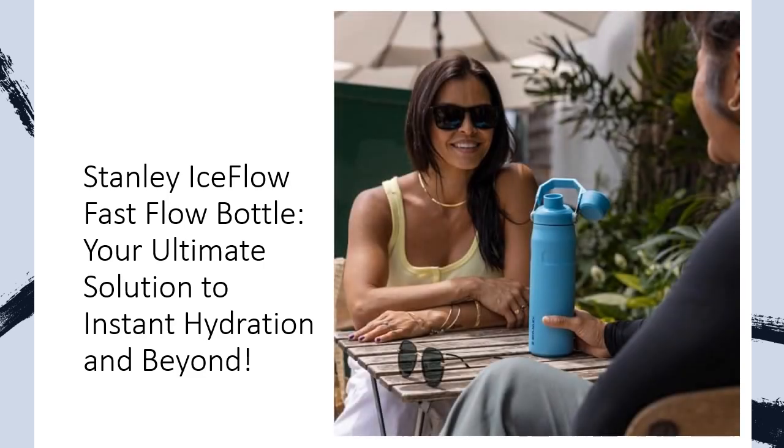Whether you're hitting the gym or gearing up for an adventure, the Stanley Ice Flow Fast Flow Bottle is your key to instant hydration. With its innovative features, lightweight design, and commitment to sustainability, it's more than a bottle — it's a lifestyle upgrade.